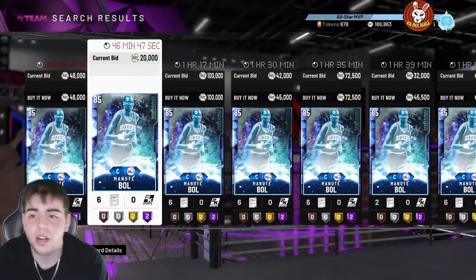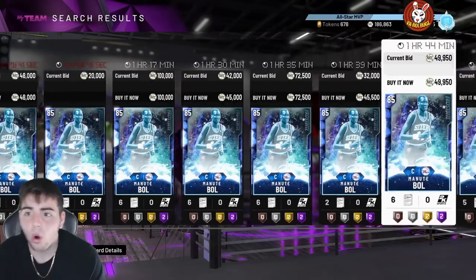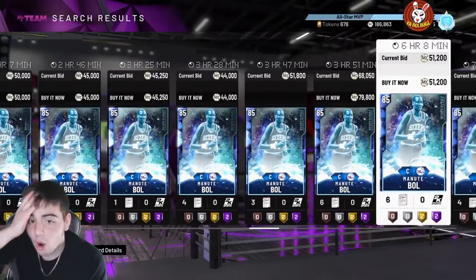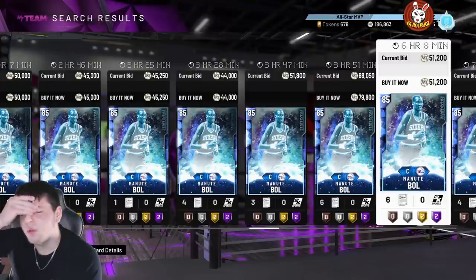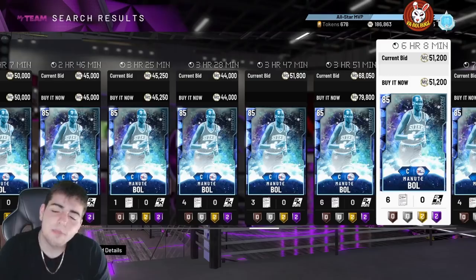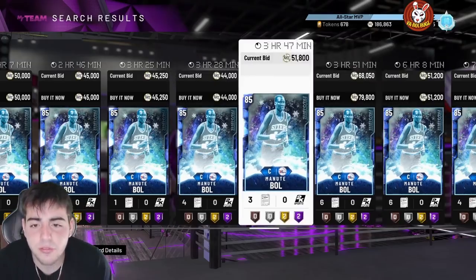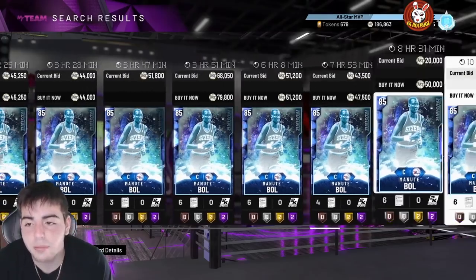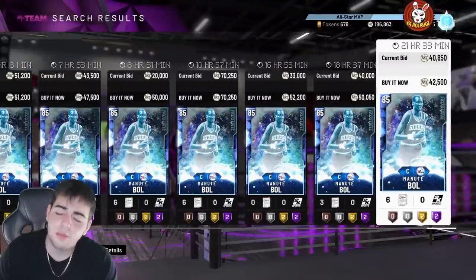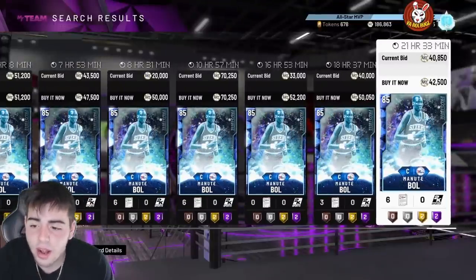Hope you guys enjoyed these MT methods - they're so deadly. Little stuff adds up to big stuff. Also - if you invested in the New Bowl at 20k, you're basically a millionaire. Both Manute Bols: when they dropped in super packs he was at 20-25k and he's now at 45k. I'm shocked. That's all I got for the video - stay tuned for more content, have a good one. Peace.